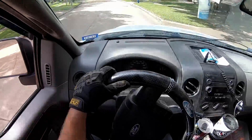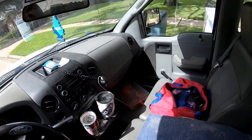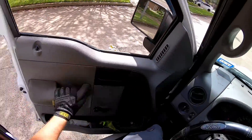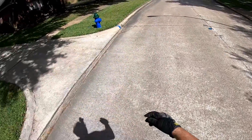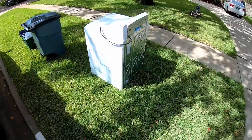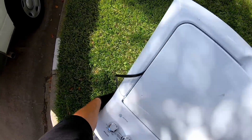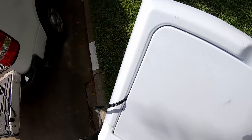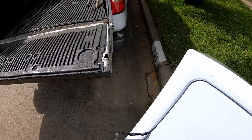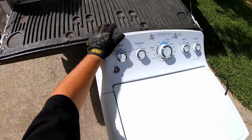All right, here we go y'all — another washing machine. I really could probably start an appliance repair shop or an appliance parts shop with all these appliances I've been finding curbside, it's actually kind of mind-blowing. Anyway, let's get it — it's not too bad, there's just really nothing to grab onto though, that's the thing.